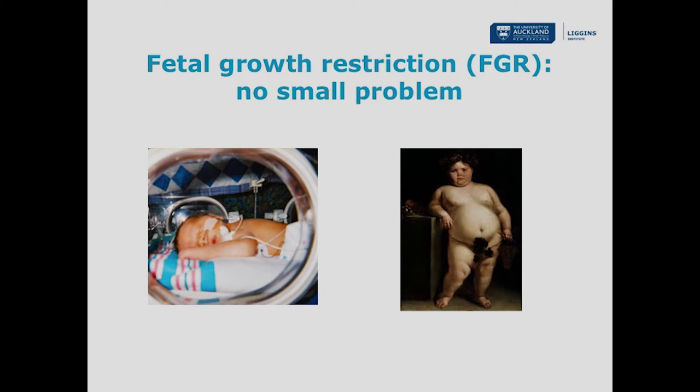Thanks Frank and good evening everybody. One of my areas of research interest is fetal growth restriction — this is where during pregnancy the baby doesn't grow to its full genetic potential. This is a really important complication because these babies are much more vulnerable to serious complications around the time of their delivery, including breathing difficulties, brain injury and even death.